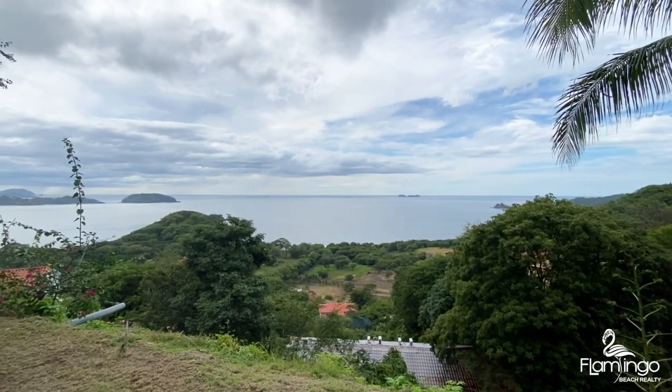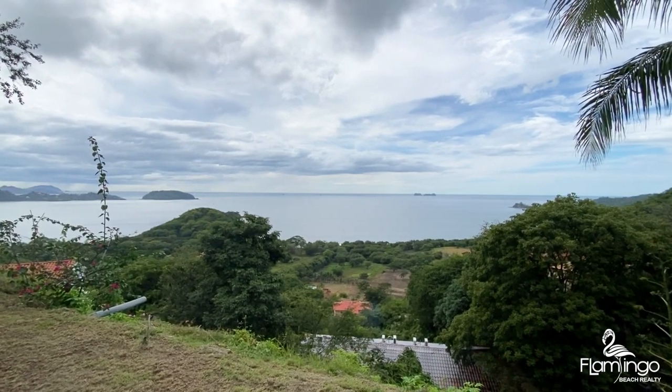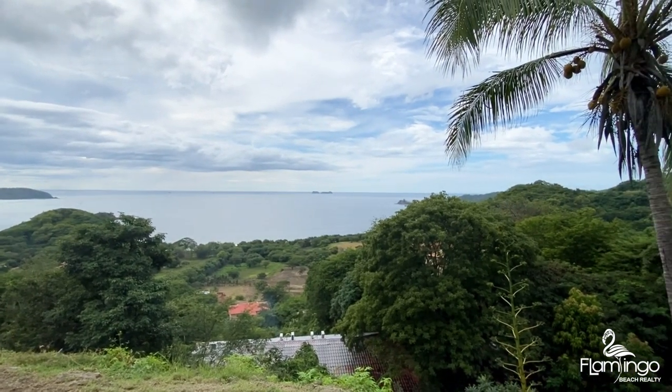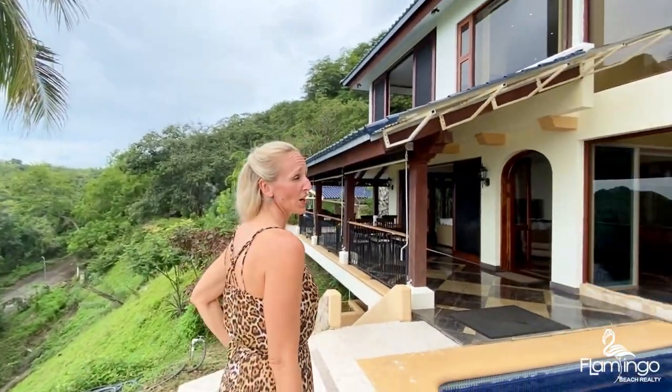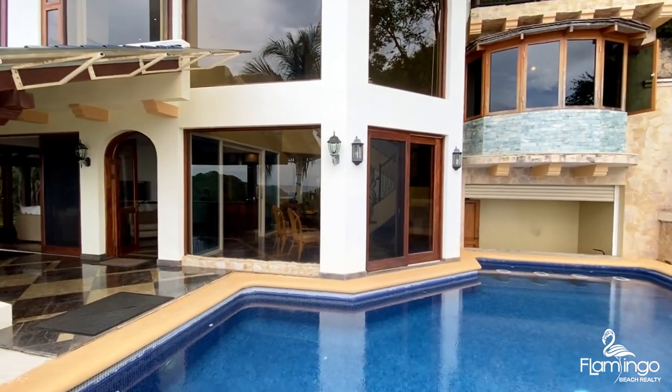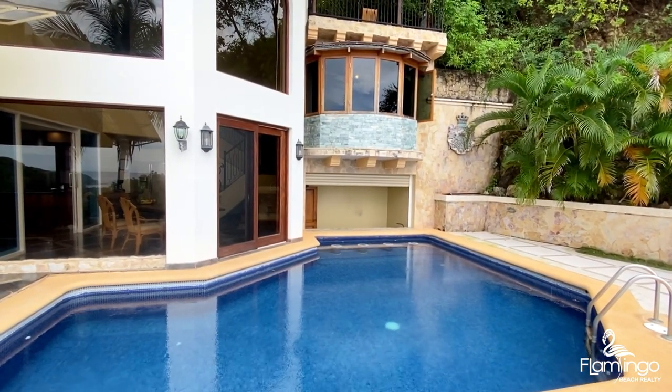This home has incredible sweeping views of the Pacific Ocean. You can actually hear the waves crash from here, and we face west so the sunsets here are just magical. This home has a large pool which includes a seating area and a bar so you can serve your guests drinks while they lounge in the water.